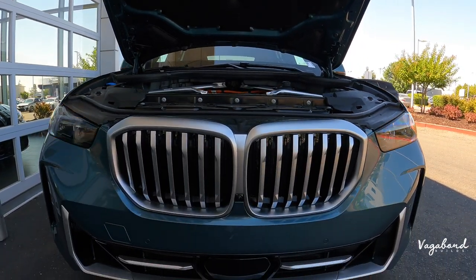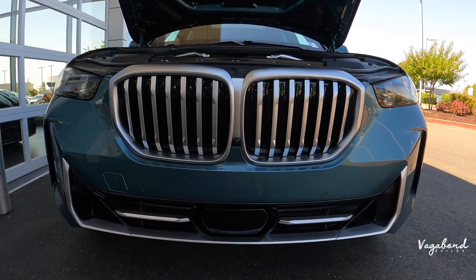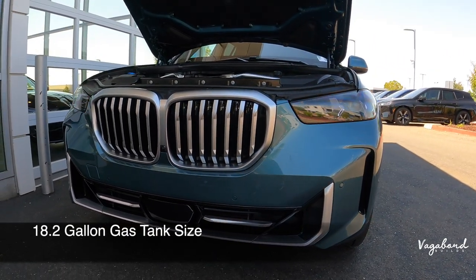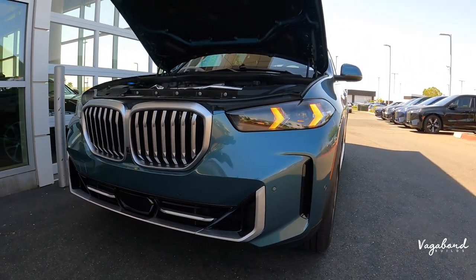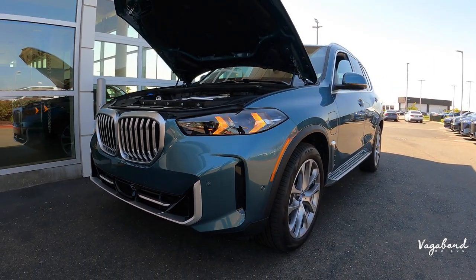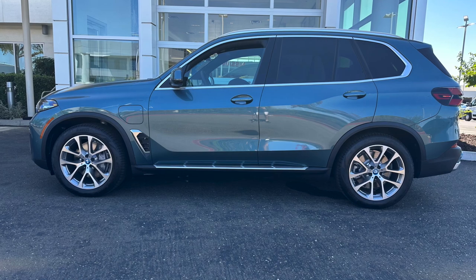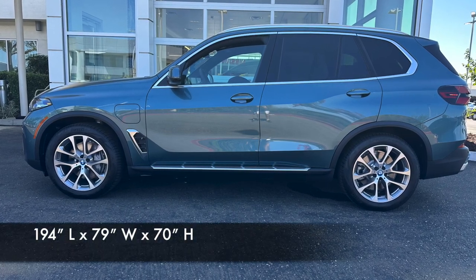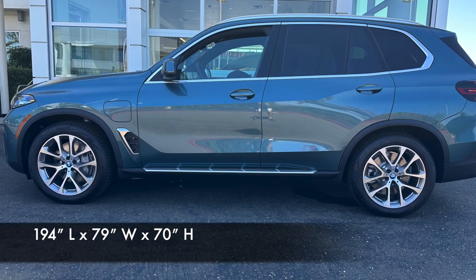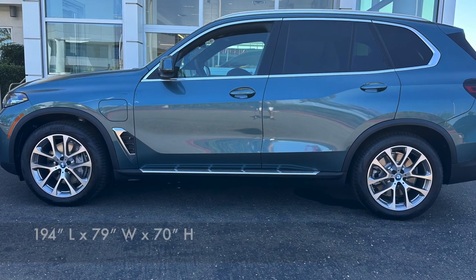You get 40 miles of electric range per charge and an 18.2-gallon gas tank. Coming over to the side of the car for a side view, let's talk dimensions in inches: length is 194 inches, width is 79 inches, and height is 69 inches.